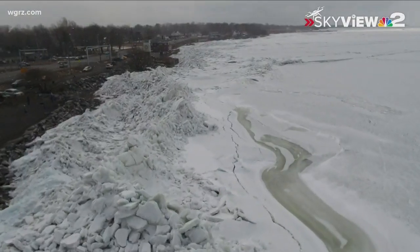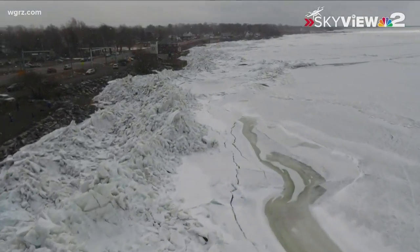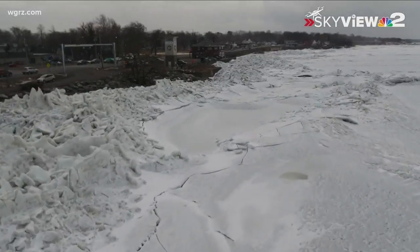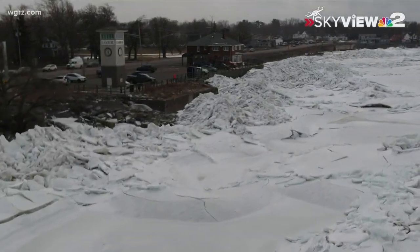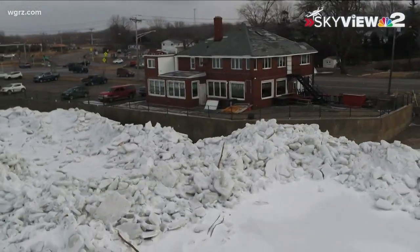Police have been patrolling this area, not only because of the high amount of traffic — a lot of people want to come out and check things out — but also to keep people from climbing on those large, mountainous-looking ice piles.